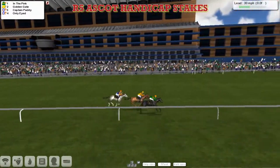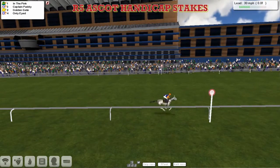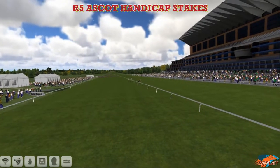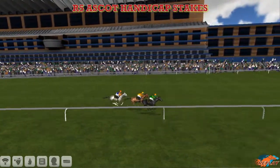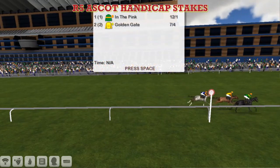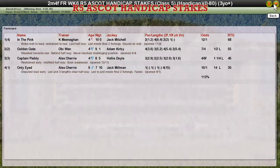In the Pink for Kevin Meenigan — Kevin Meenigan wins it from Golden Gate in second. Captain Paddy was third. The long-time leader Only-Eyed faded out of it to finish fourth. Kevin Meenigan wins the Ascot Handicap Stakes with In the Pink. Second was Golden Gate for Obi-Wan. Third was the Alex Cherry horse Captain Paddy, and the long-time leader Only-Eyed faded right out of it to finish fourth for Alex Cherry.